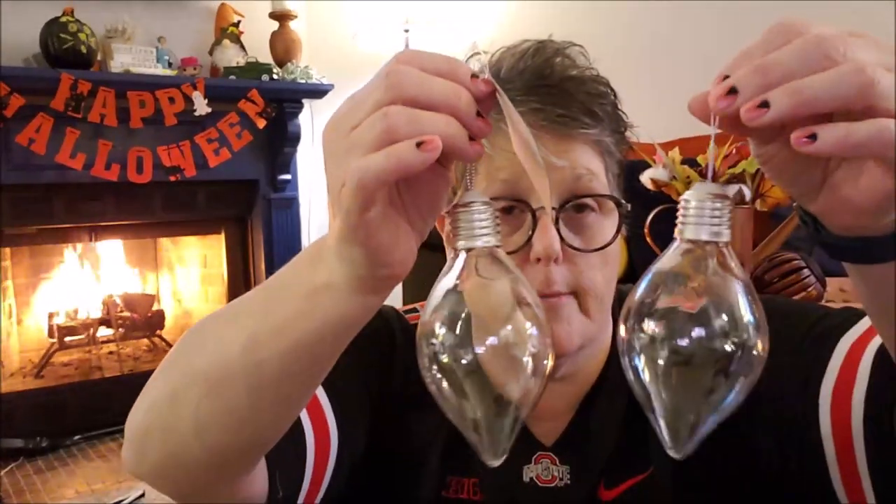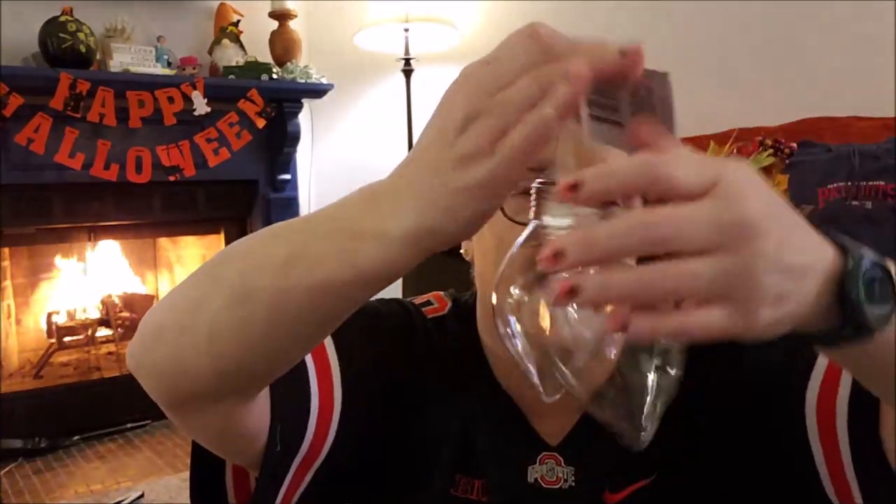I picked up two ornaments — they're plastic. I'm wondering if you couldn't wash them out really good and put hot cocoa in them. I don't know if they're food safe; you'd have to research that for yourself. But I grabbed two of these; I thought they would be fun.